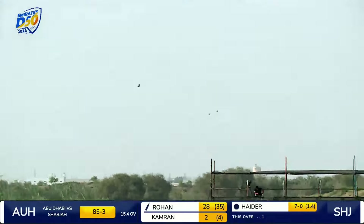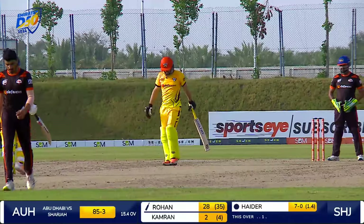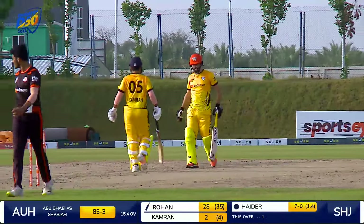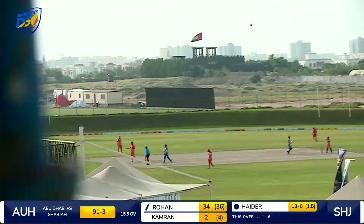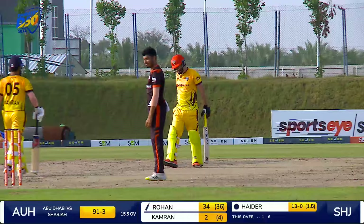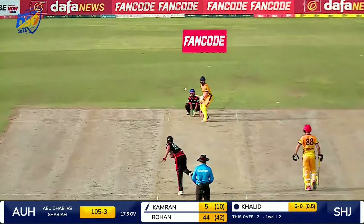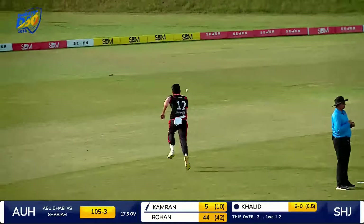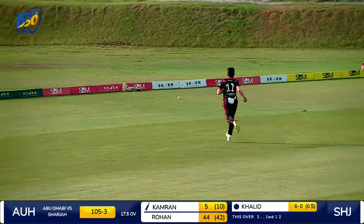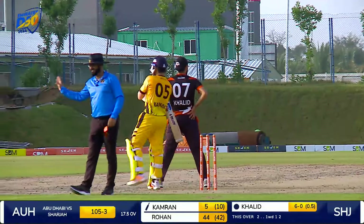Good captaincy, and immediately the response is terrific from Rohan Mustafa as well. He's gone dead straight down the ground for six. Gives him the charge, and this is even back further. Oh, this is fantastic — into that deep mid-wicket. Just sliced it in between that gap and he's going to race away for four. Streaky boundary here for Kamran Atta.